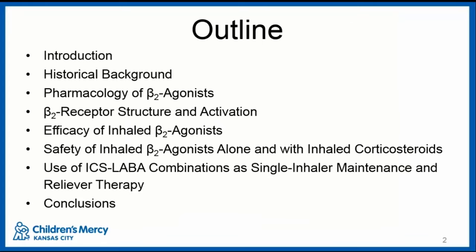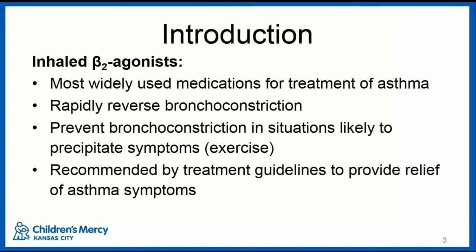The outline: we'll first go over an introduction about use of beta agonists in general for asthma, the historical background of their use, the pharmacology, the receptor structure and activation, the efficacy and safety of using these alone and with inhaled corticosteroids, and then the use of inhaled corticosteroids and LABA combinations as single inhaler maintenance and reliever therapy. Inhaled beta-2 agonists are the most widely used medication for the treatment of asthma, and they rapidly reverse bronchoconstriction and also prevent bronchoconstriction in situations likely to precipitate symptoms.